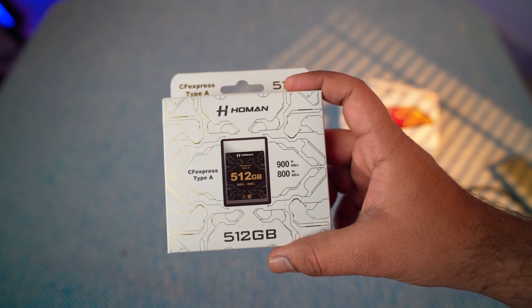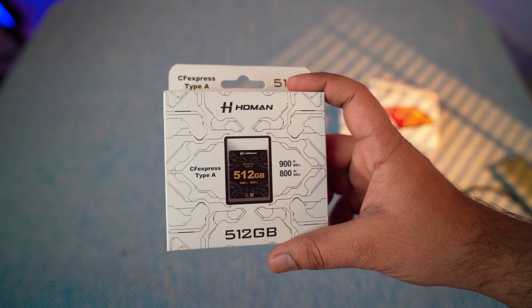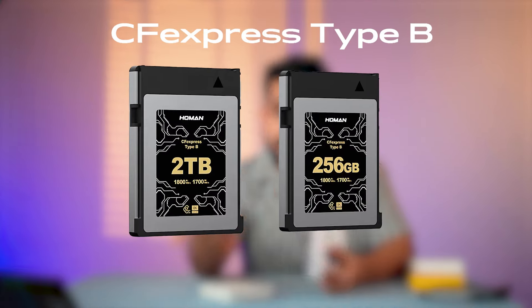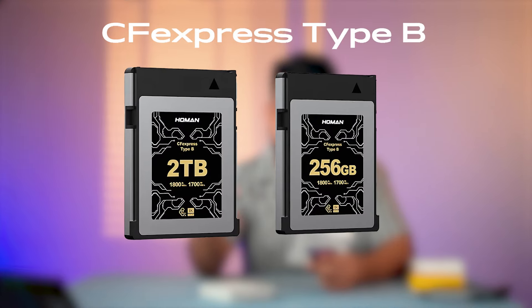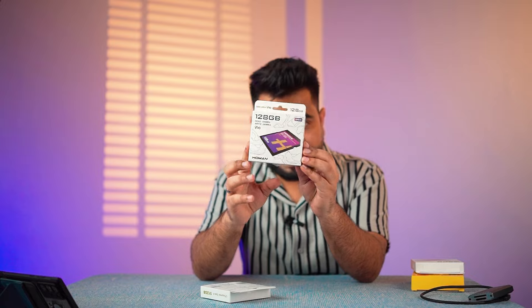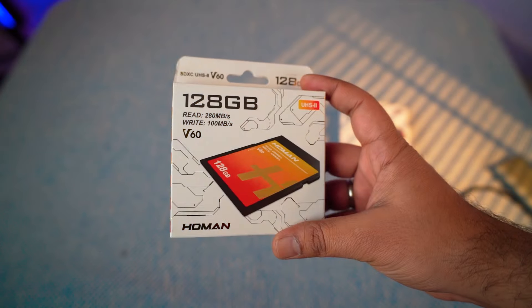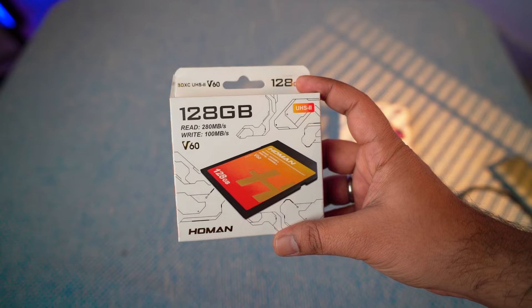The brand name is Homan, which has recently released in the global market. They have a very affordable CFexpress Type A card which you can use in Sony cameras, and a CFexpress Type B card which you can use in Nikon and Canon. They also launched two SD cards in the V90 and V60 series, with speeds up to 300 Mbps and 280 Mbps.